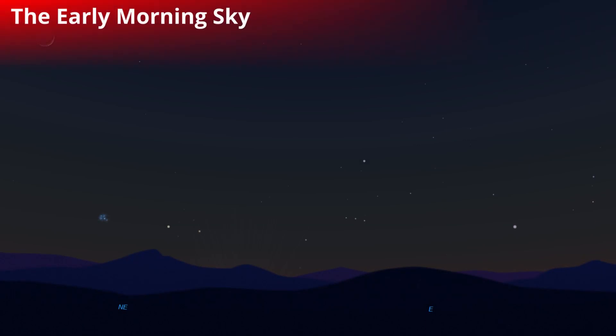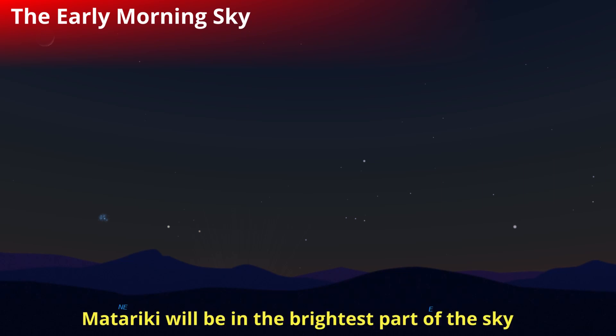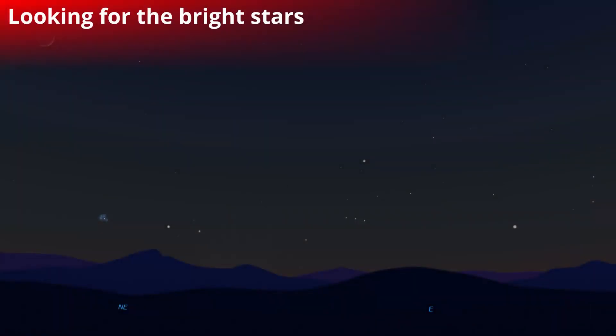The sky in the morning is a bit brighter than it is in the middle of the night, so it's a bit harder to find stuff — you can really only find the bright stuff. We're trying to look for Matariki in the sky, and as the sun is rising and the sky is getting lighter, Matariki will be in the brightest part of the sky. It's harder to see the stars as they're very close to the horizon and quite close to the sun.